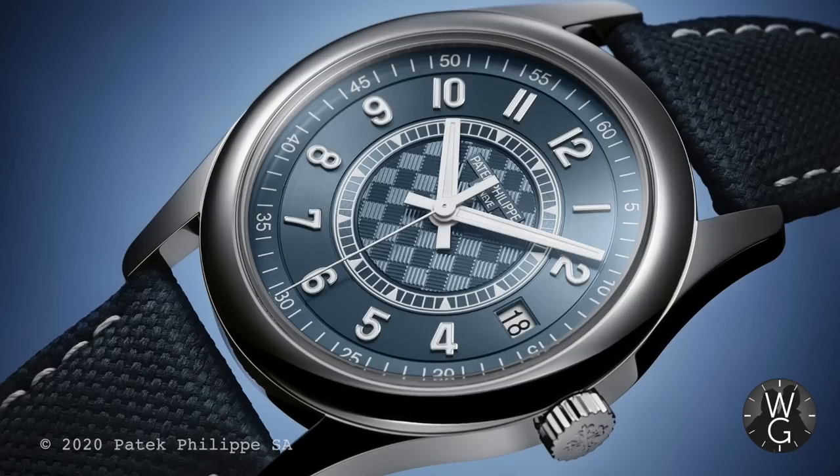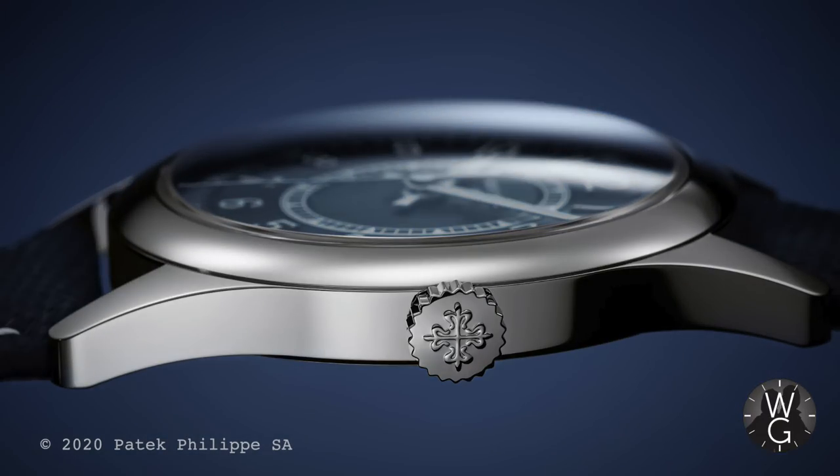I can hardly believe it. I got the call only two weeks ago to say that I was one of the lucky few getting this limited edition watch. This is the first limited edition Patek that I've ever had. Hopefully it won't be the last — hint, hint — Nautilus 45th anniversary.